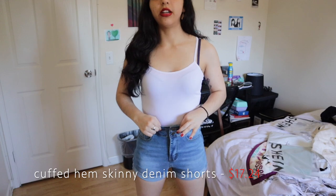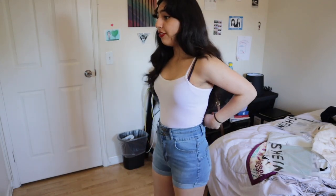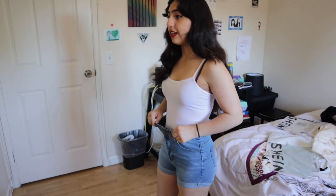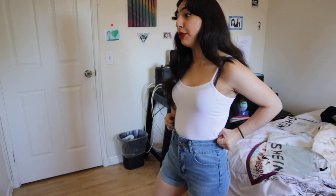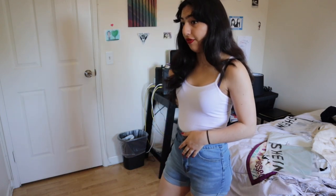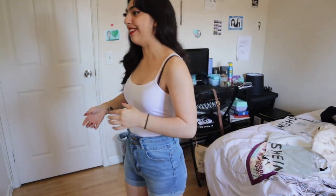Okay, the next thing — these are some high-rise shorts. I freaking love these! They are so comfortable; the material itself feels amazing. They fit perfectly — there's even a stretchy portion here. They're not like too high or anything, they're the perfect size. Shein, you guys know what you're doing with these clothes! This is so comfortable and it's another outfit I could wear in summer, which is freaking amazing.